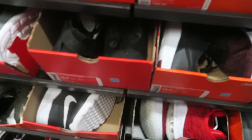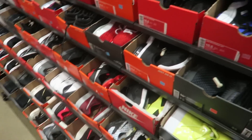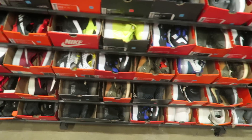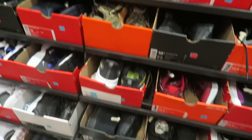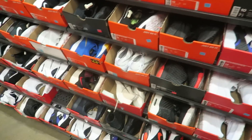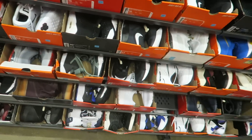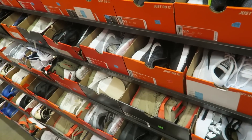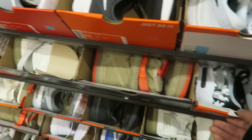We made it to the other wall and they got some LeBrons right here, but this section is not really my size so I don't care if I find anything good — it's like a 10 or 10 and a half. No heat. Just those Prestos that I showed you guys, but I don't know if I want to spend $80 on those Prestos. Got some Air Maxes right here — not bad.